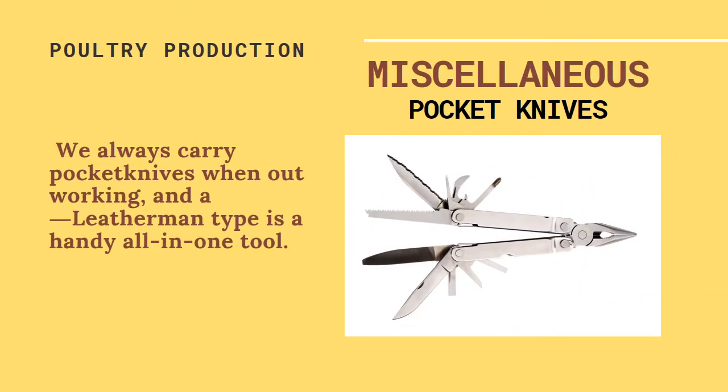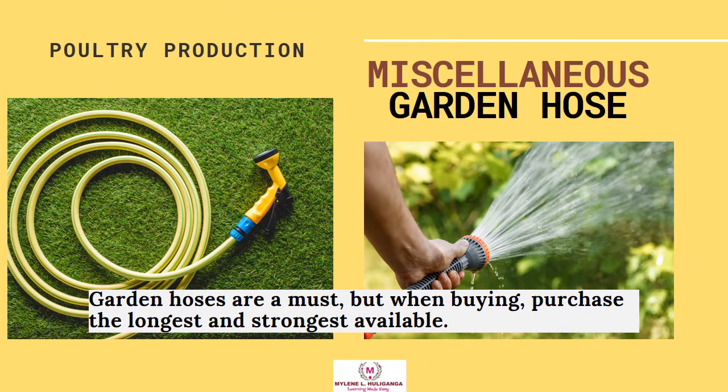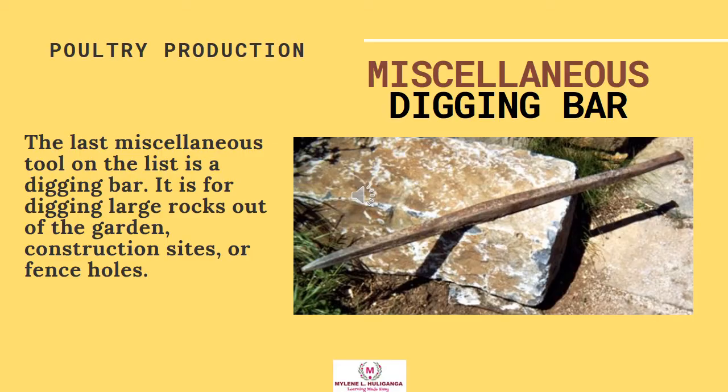Miscellaneous Tools. Pocket knives — always carry pocket knives when out working, and a Leatherman-type multi-tool is a handy all-in-one tool. Heavy duty flashlights are a must when the lights go out during a heavy storm or when you need to tend a livestock emergency in the pasture at night. Garden hoses are essential; when buying, purchase the longest and strongest available. The last miscellaneous tool on the list is the digging bar, used for digging large rocks out of the garden, construction sites, or fence holes.